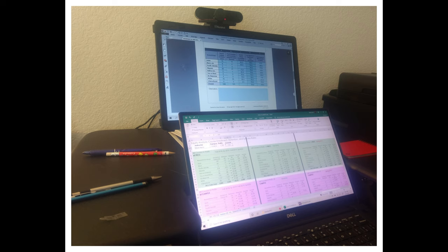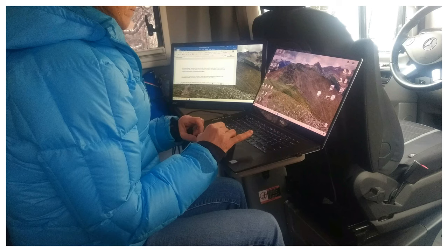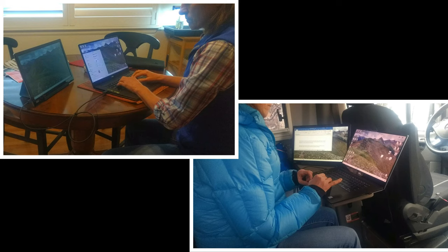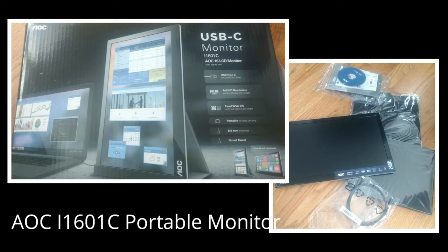My main setup is in my office, but there are times I like to sit at the kitchen table or even in my camper van. When I'm in different locations, why should I give up a second monitor? I just recently purchased this AOC portable monitor.